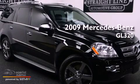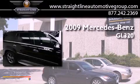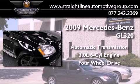This is a 2009 Mercedes-Benz GL320. This crossover has an automatic transmission, a 3.0-liter V6, and the added safety and control of four-wheel drive.